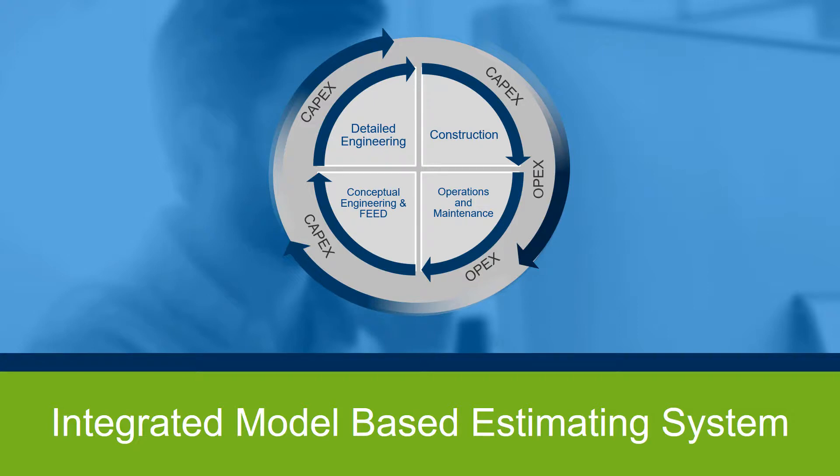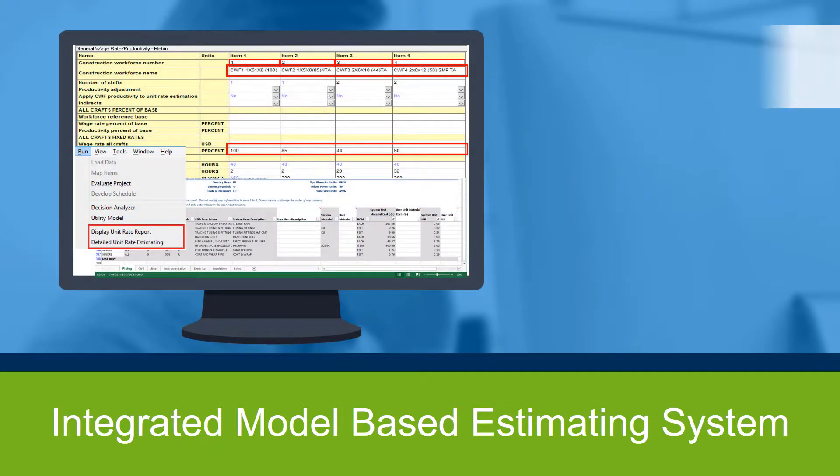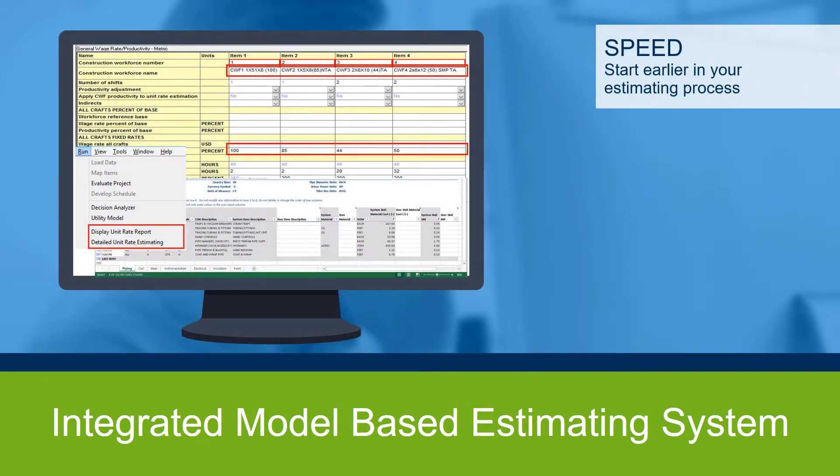Benefits can be realized by leveraging an integrated model-based estimating platform. Model-based estimates can be started earlier in the design process because conceptual design information directly populates the estimate. The volumetric model also contains base cost data that is updated yearly, thus eliminating the time developing a factor-based estimate.